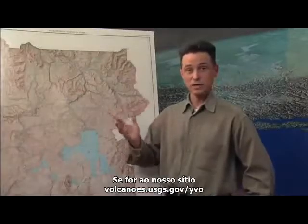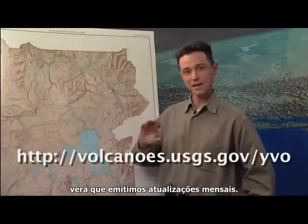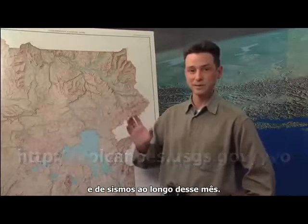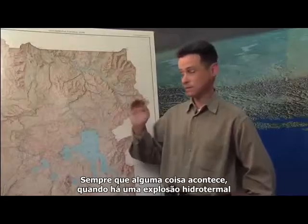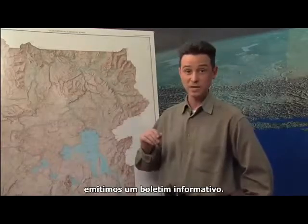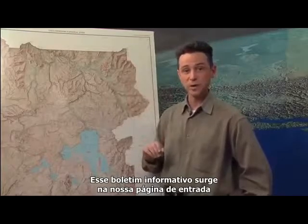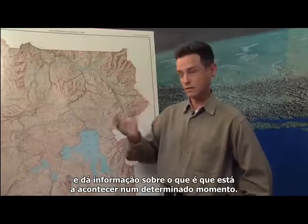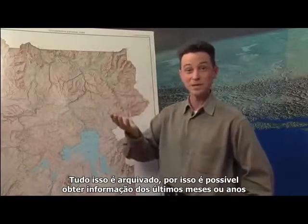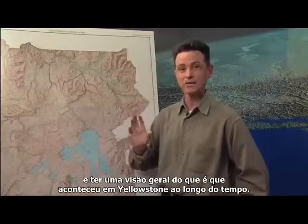If you go to our website at volcanoes.usgs.gov/YVO, you'll see we put out a monthly update summarizing everything we've seen in terms of ground deformation and earthquakes over that period. Any time something else happens — a hydrothermal explosion, a swarm of earthquakes, or faster ground motion — we'll put out an information release, posted on the front page of our website. That all goes into an archive so you can look back over many years of information releases and monthly updates to get a view of what's been happening at Yellowstone over time.